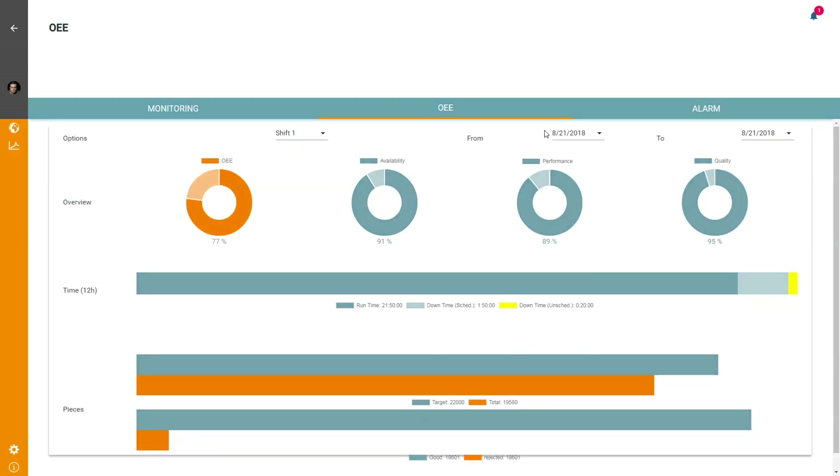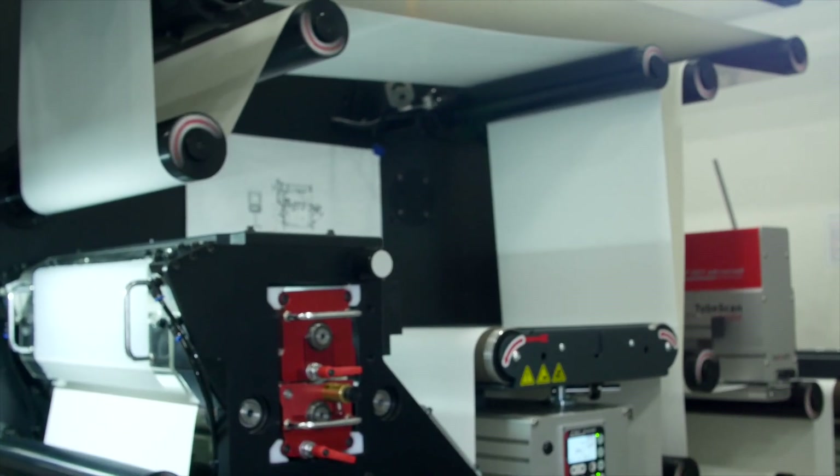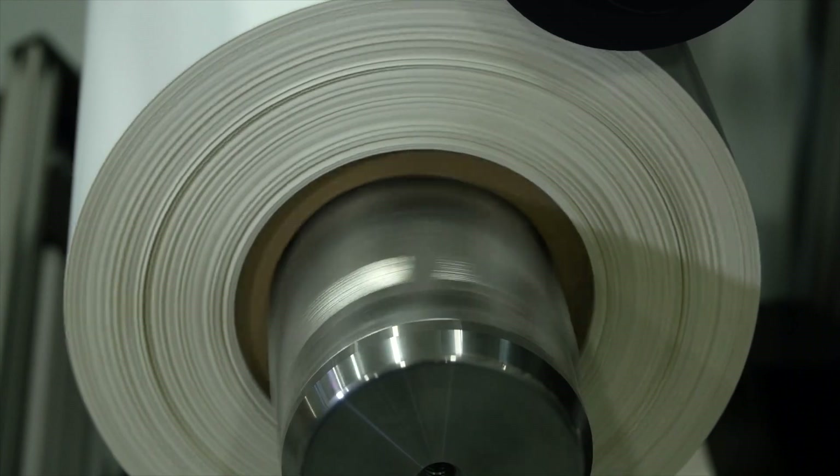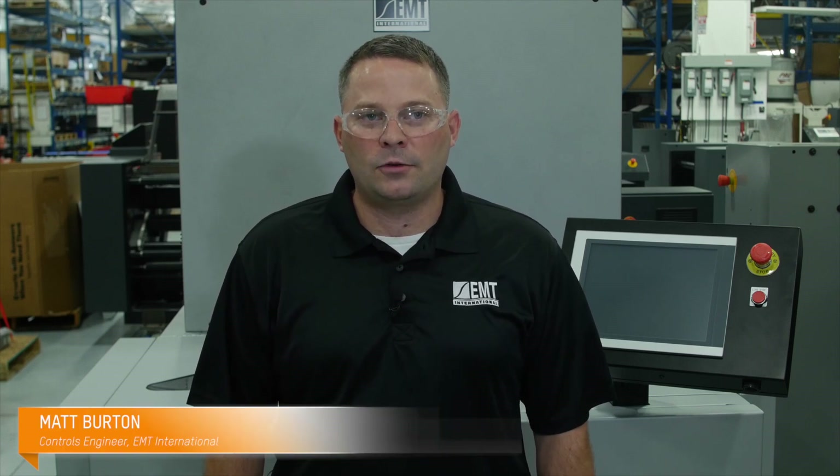They're able to offer continuous machine upgrades and personalized maintenance as a service. For their customers, that means little to no downtime. The machine gets service and upgrades when needed and always runs at its best. It all comes down to having at our fingertips, anywhere and anytime, unprecedented insight into our machines and how they are performing and being used in the field.